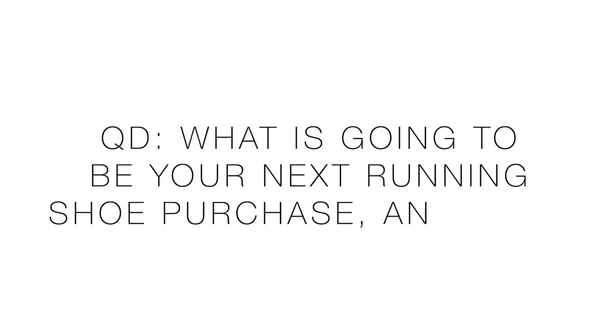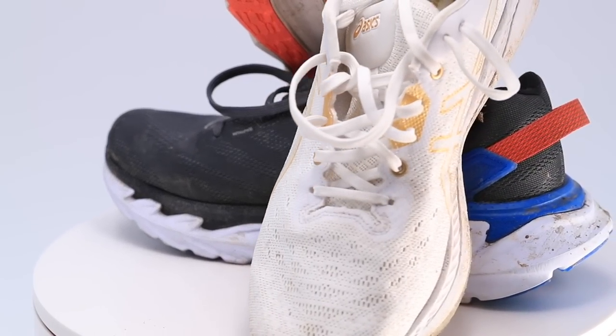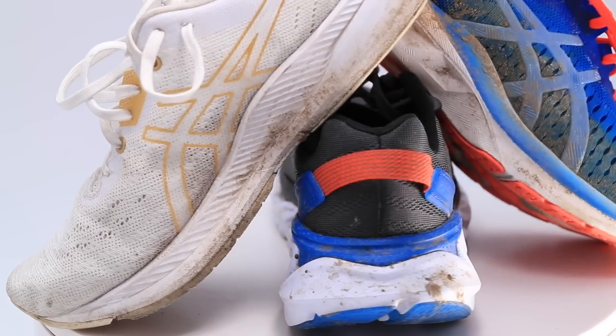Question of the day: what is going to be your next running shoe purchase, and why? Any shoe — trail, road, racing, doesn't matter. Thanks for watching. I know it's a little different doing three running shoe full reviews in one video, but it's just going to have to be that way for the time being.